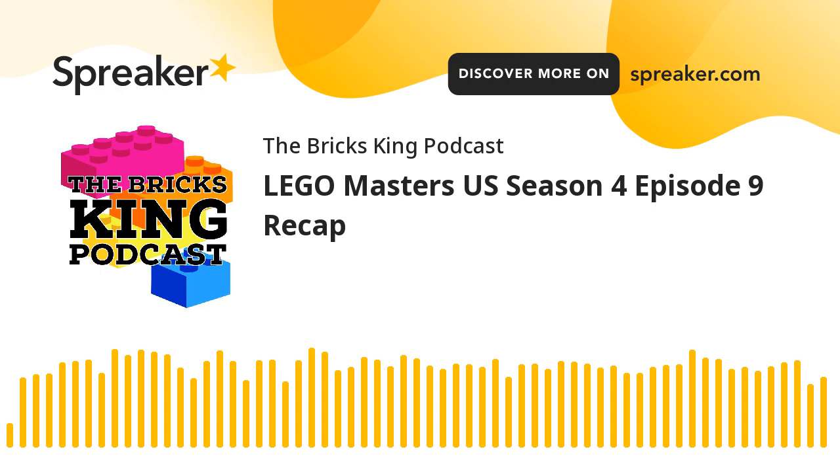Shut up and sit down. Welcome to the Bricks King Podcast, where I'm going to bend your ear about LEGO, review those amazing bricks of plastic, and discuss what is new and up and coming around the LEGO world. I'm your minifig host, Matt. Let's build on it.